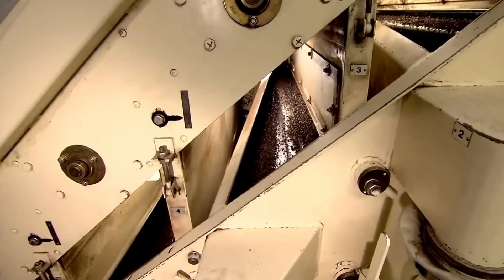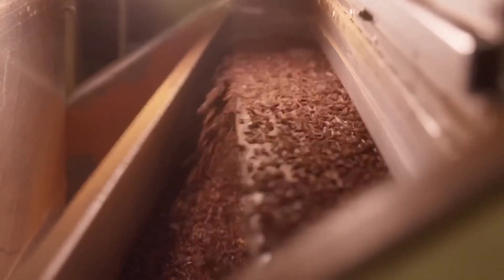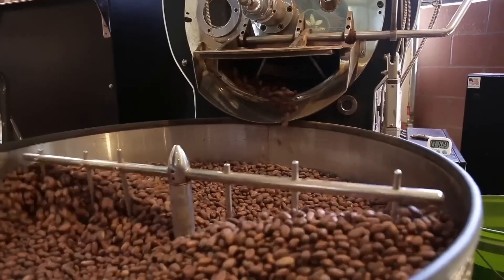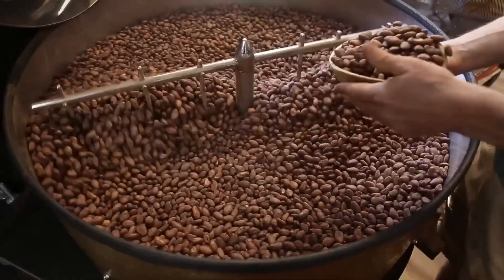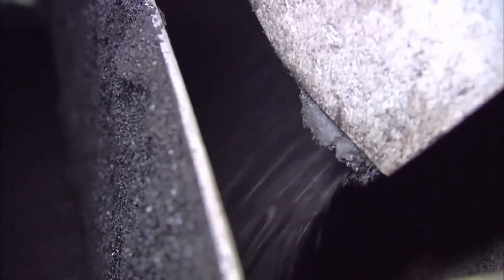The beans pass through enormous vibrating machines that, with air jets and precise movements, eliminate any impurities — traces of dirt, dry leaves, or small stones that may have come from the plantation. Once clean, the thousands of cacao beans are poured into enormous industrial roasters, where they slowly rotate while exposed to temperatures that can reach 150 degrees Celsius. During roasting, the aromas begin to intensify, and the beans acquire that dark brown color and deep smell that already resembles chocolate.